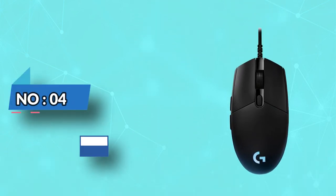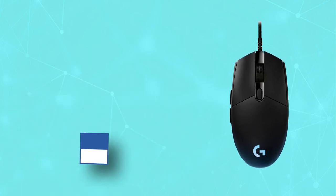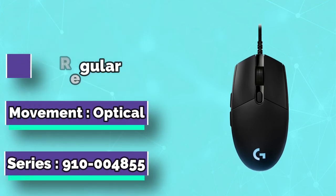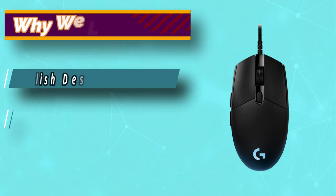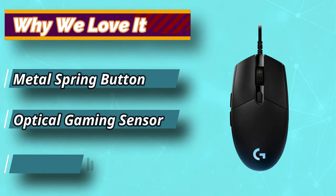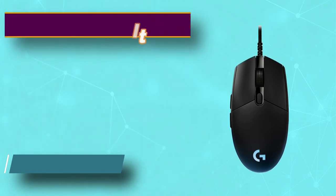Number 4: Logitech G Pro Gaming Mouse for Small Hands. The G Pro Gaming Mouse comes with remarkable features like Logitech's own PixArt PMW3366 optical sensor, loved for its excellent tracking in both FPS and MMORPG games, with a DPI range of between 200 and 12,000. This mouse is designed with onboard memory where you can store customized profiles for your favorite games.